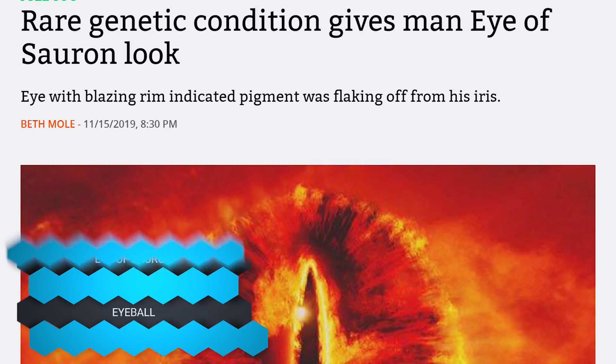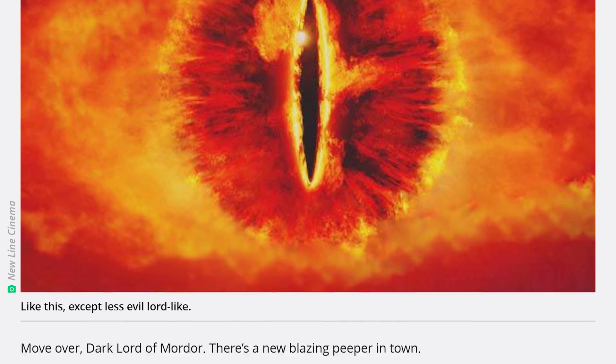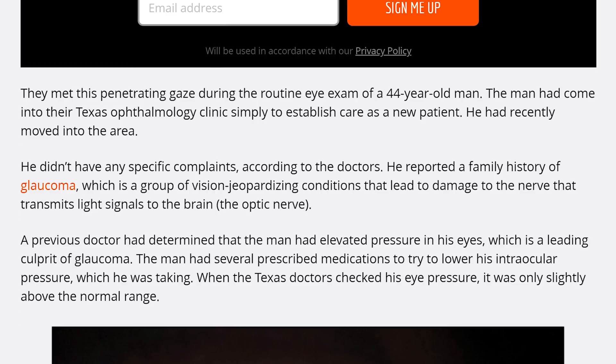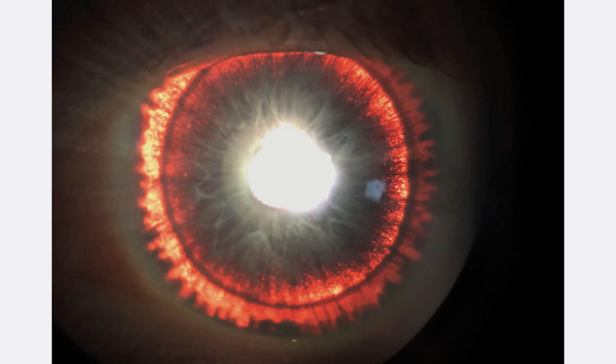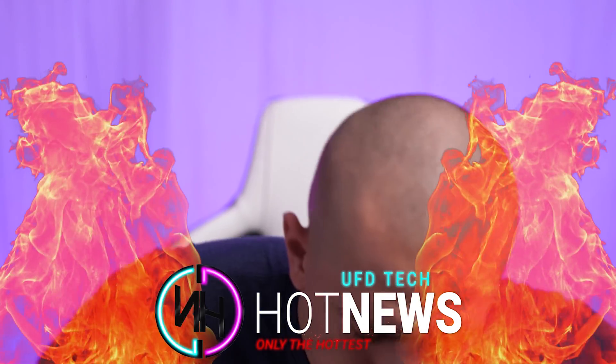And lastly, let's close it out with a weird one. There's a rare genetic condition that has given a man what is known as the eye of Sauron look in his eyeball. As scientists describe it, his circumferential spoke-like iris transillumination defects — basically little flakes of his iris getting caught in his eye and increasing pressure — is how he noticed he needed to see a doctor. His eye had too much pressure, and apparently that damages the optic nerves. When they shine a light in, it looks like Sauron's eye.